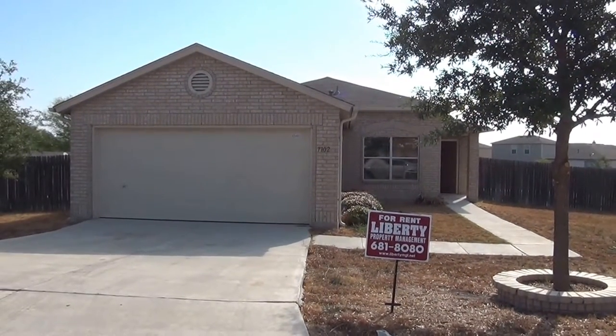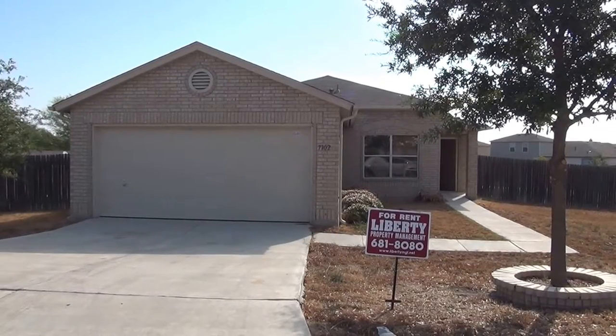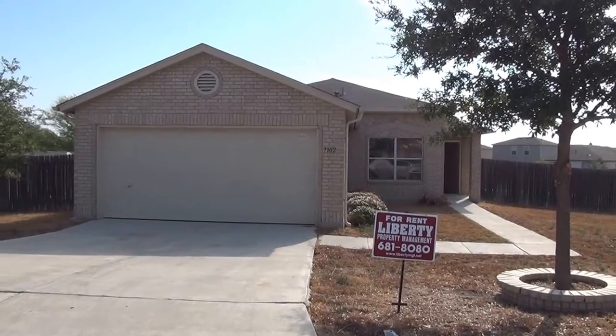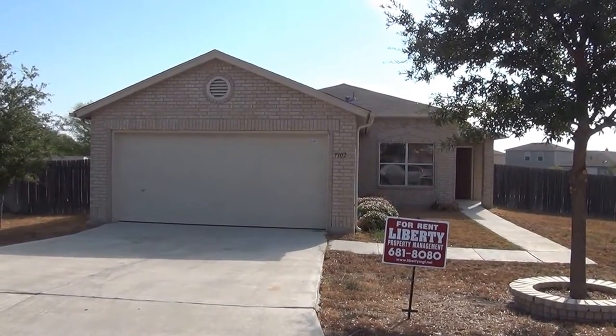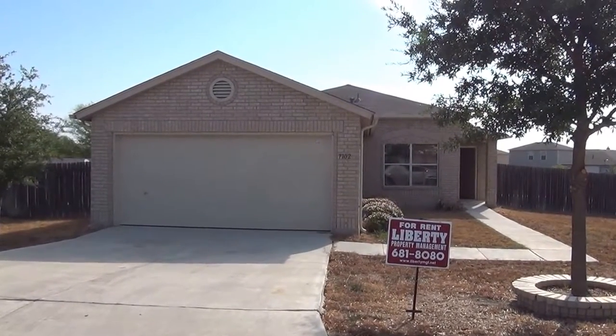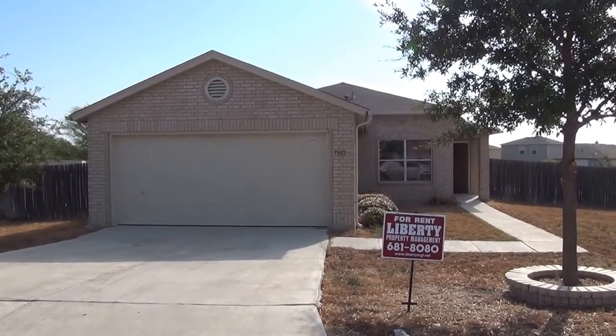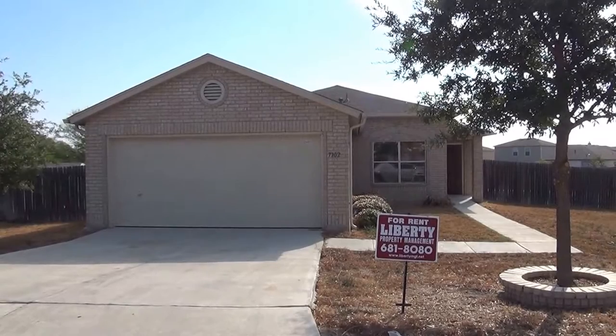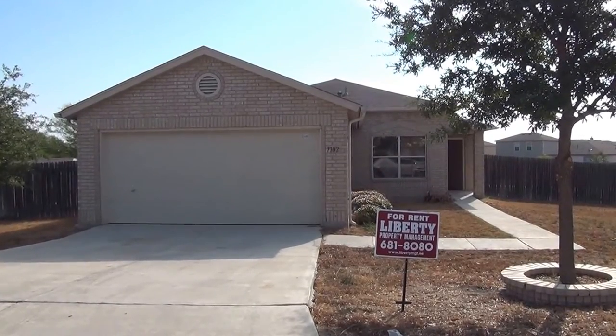This is the property at 7702 East Brook Farm, San Antonio, Texas. It's out off Walsham, 35 South in that area. This has approximately 1,639 square feet. It was built in 2004. It's a 3 bedroom and 2 bath.